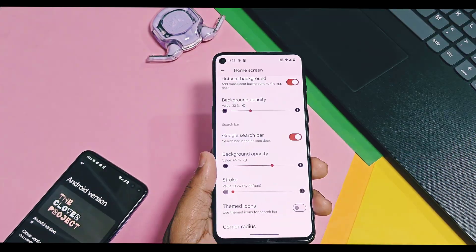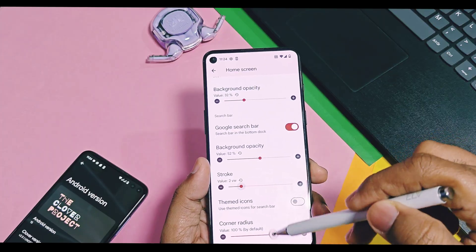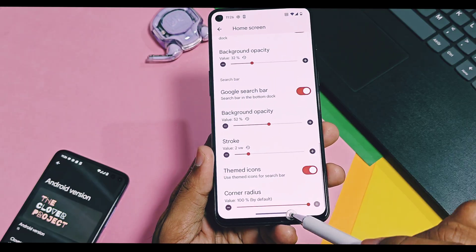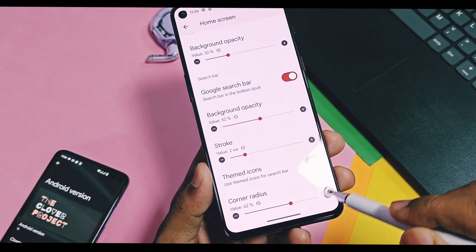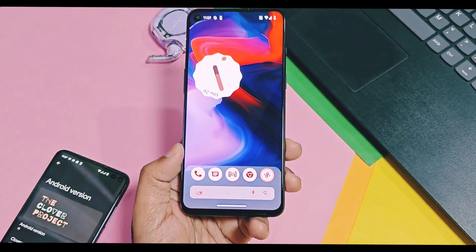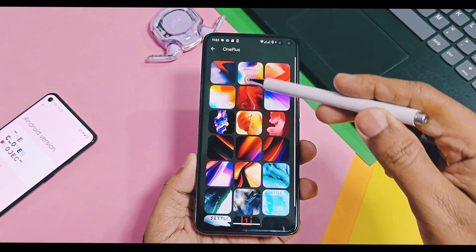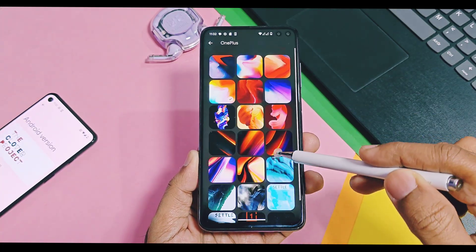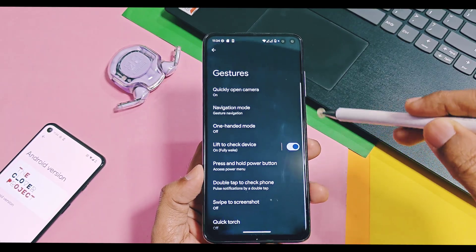Similarly, we've got some Google search bar customization where you can control its background opacity, strokes, etc. You can even theme its icon with material colors from your home screen wallpaper. A corner radius slider helps to change the corner radius, so you can change the search bar shape to rectangular or rounded. In the wallpapers and style setting, this ROM has a set of some of the most famous OnePlus wallpapers from the release of their OnePlus One device.